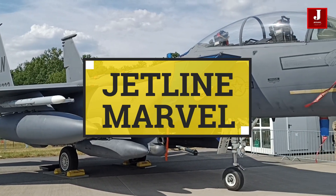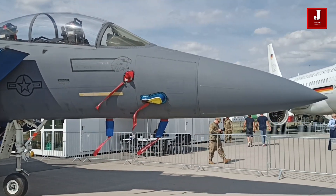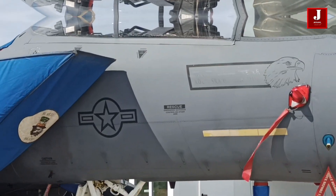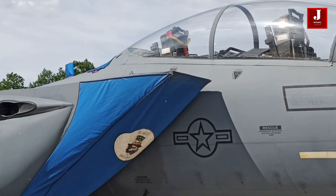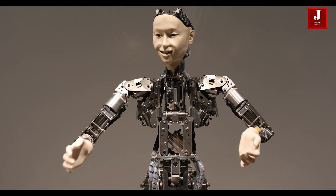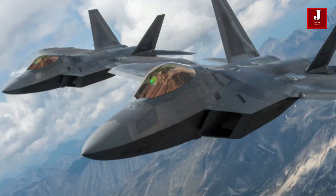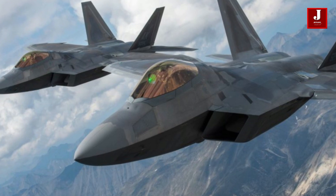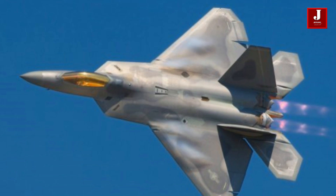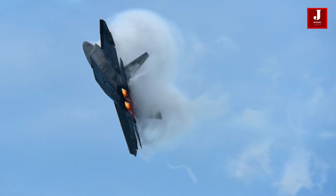Welcome back to Jetline Marvel for another thrilling episode. As we all know, building fighter jets is a difficult task for any aerospace producer, since it necessitates a great deal of material and technological expertise. But what if Japan, the world's leading innovator in technological fields, creates its own sixth generation fighter jet? When the United States rejected the sale of F-22 aircraft, Japan began work on a new sixth generation fighter jet. We shall examine some of the fascinating details regarding this aircraft in this video.